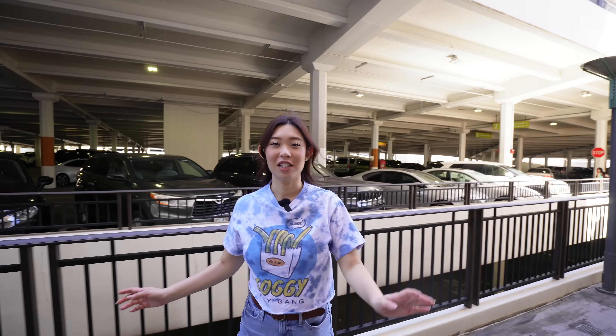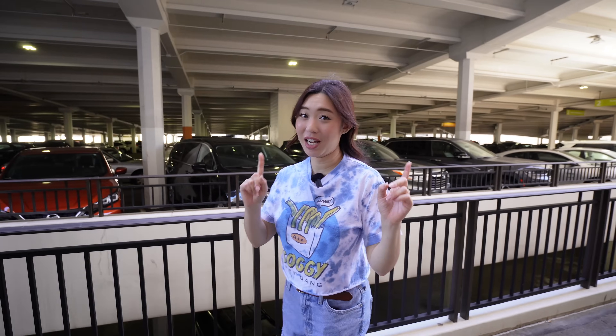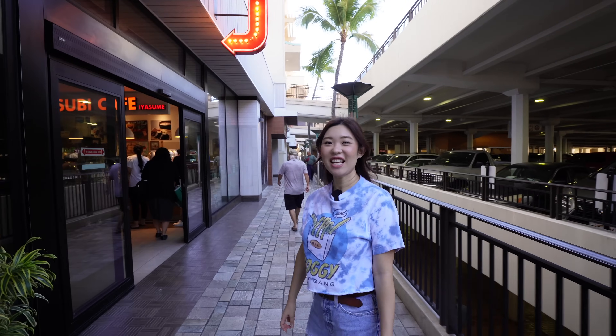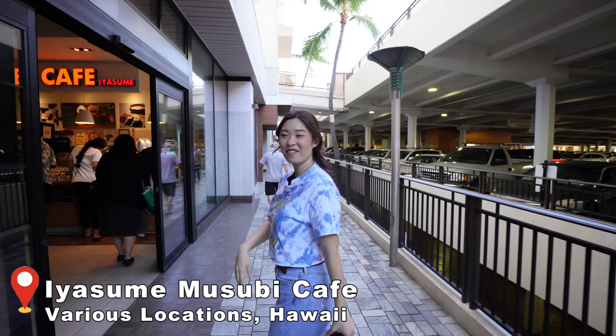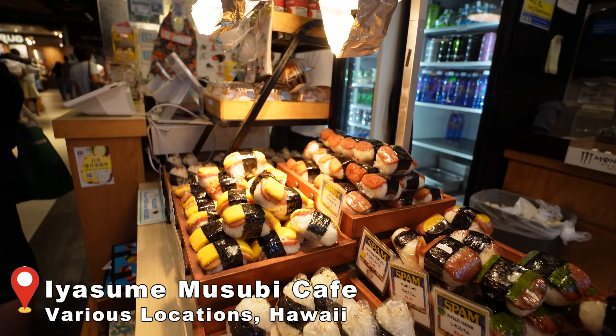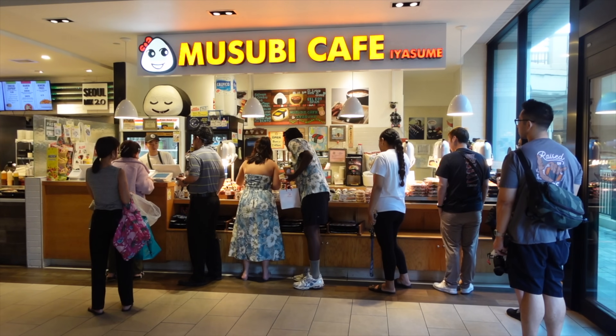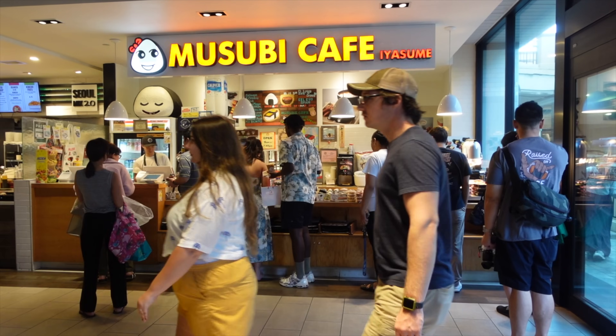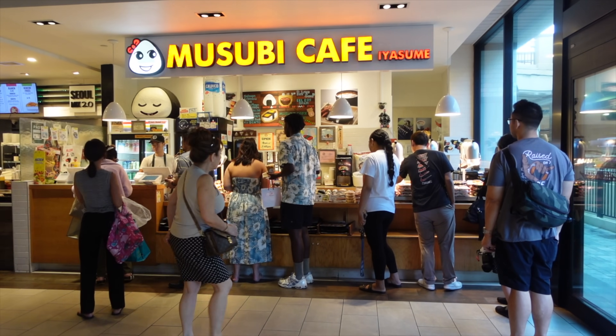If you guys are enjoying this video, spam that like button below! The next spot is one of our personal favorites — one, because the rice is so good; two, because they have tons of variety; and three, because they have six locations here on Oahu and one is right here in Ala Moana Center. Here we are at Iyasume Musubi Cafe — look at that mountain of musubis! They use high-quality Koshihikari Tamaki Gold rice and hand-make every single musubi every day.